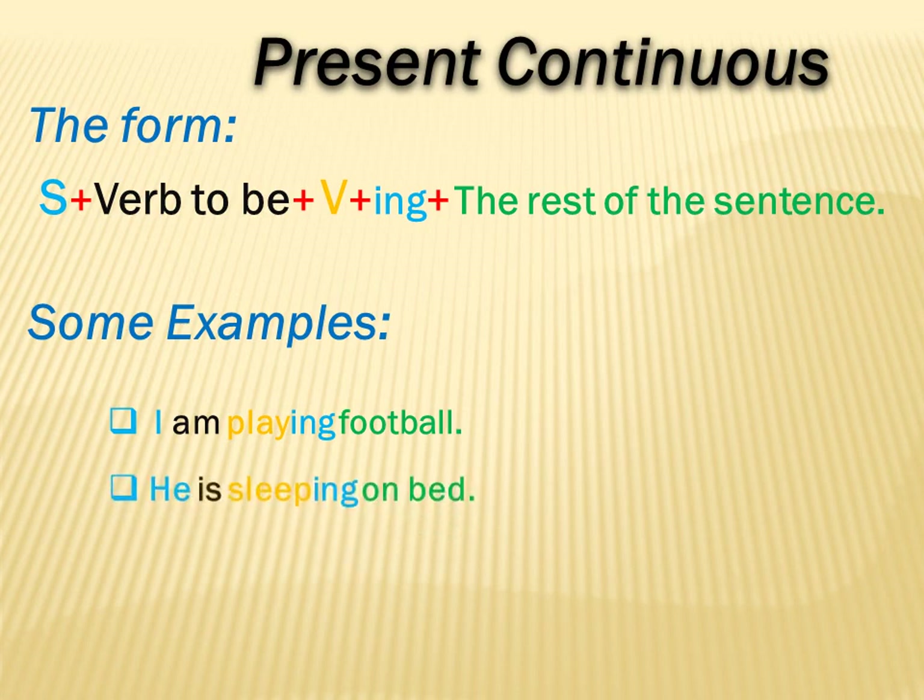Let us have a look at the second example. We have: he is sleeping on bed. 'He' is the subject, 'is' is verb to be, 'sleep' is an action verb plus -ing, and 'on bed' is the rest of the sentence. The same for the third example. 'They' is the subject, 'are' is verb to be, 'eat' is an action verb plus -ing, and 'dinner' is the rest of the sentence.